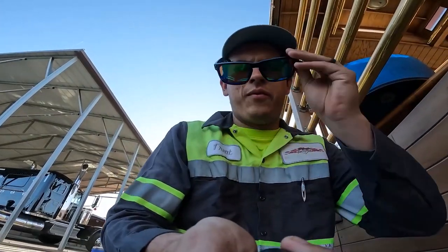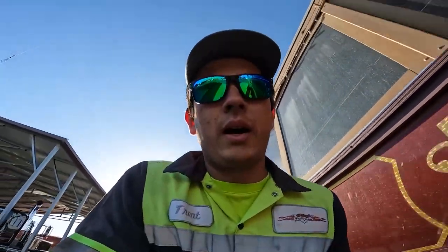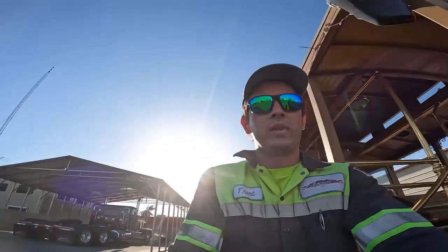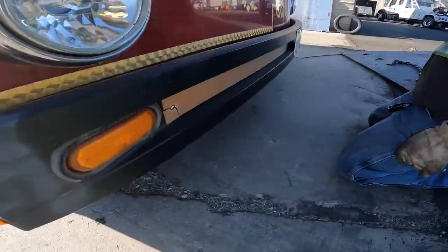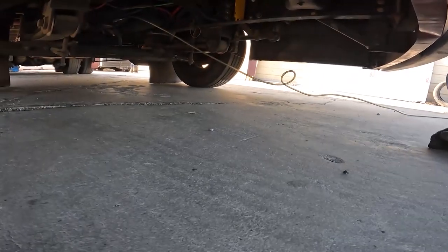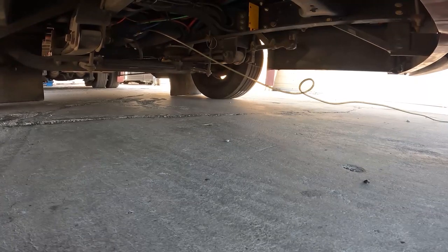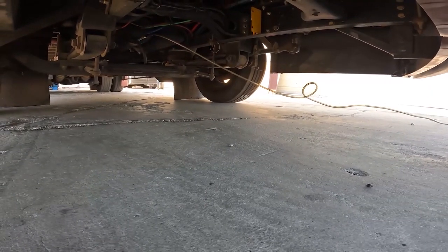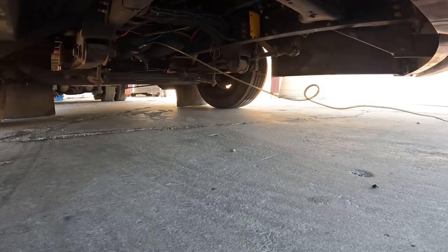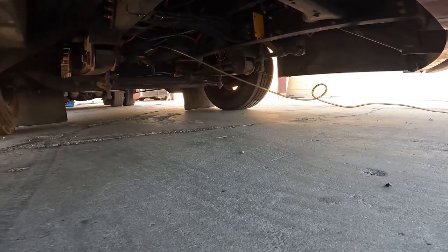We found an air fitting on the very front to air up the bus — that's a lot easier. We're working out the chain routing: go under the bottom and come back around. Tommy's asking where to go with his chain.